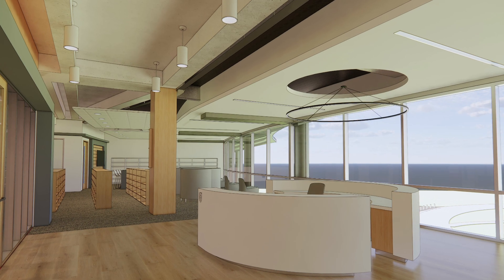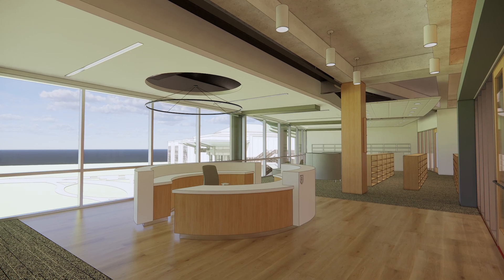Our future media center on the third floor will be part of the addition that's underway at the front of the building. This space is more than a library — it's where students gain the passion for lifelong learning that they develop here. It will also provide access to the constantly changing landscape of information they will need to reach a fast-moving world.